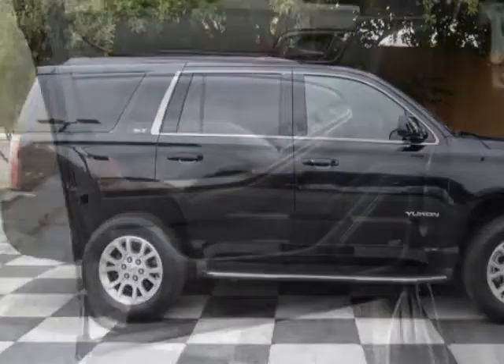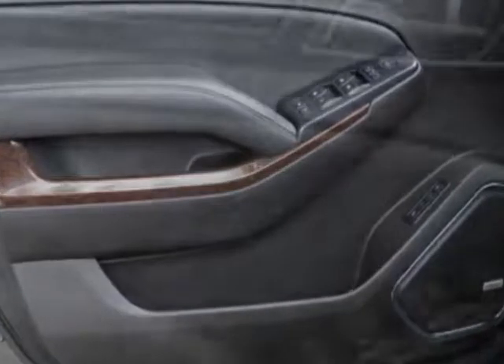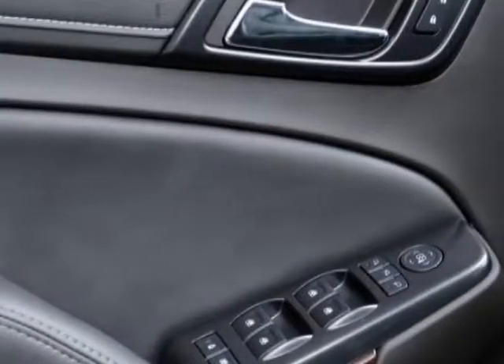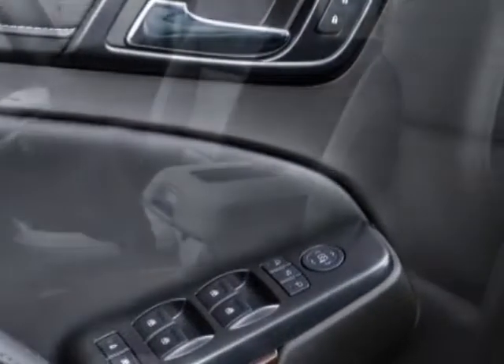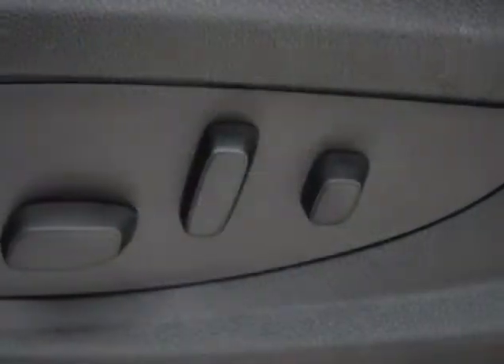Additional options for this vehicle include power driver's seat, auxiliary audio input, phone, and driver airbag. Call 888-817-5744 or email our friendly sales staff today to schedule a test drive.